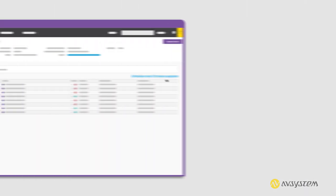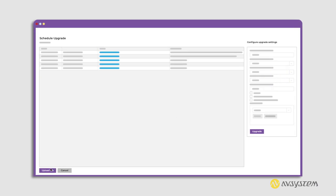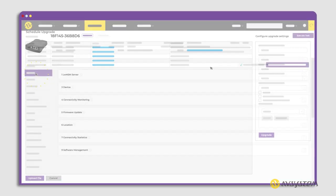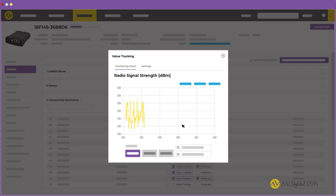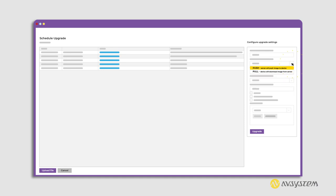Thanks to an intuitive graphical user interface, you can easily view the device's basic information such as firmware version or their location on the map, and perform various tasks such as firmware over-the-air upgrades. What's more, the platform lets you monitor particular device parameters such as their battery level or radio signal strength, as well as check the overall device operation status to make sure that everything is working as expected.